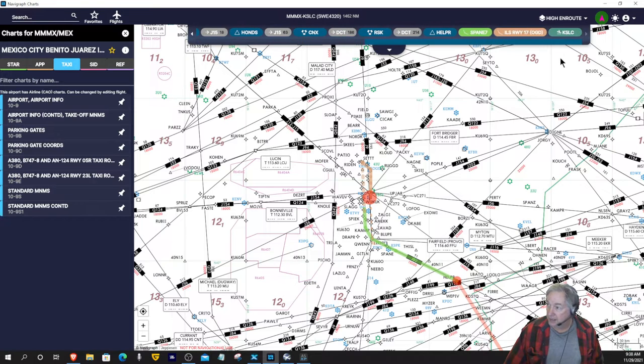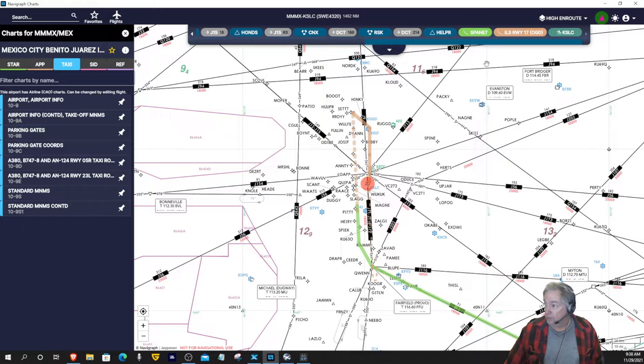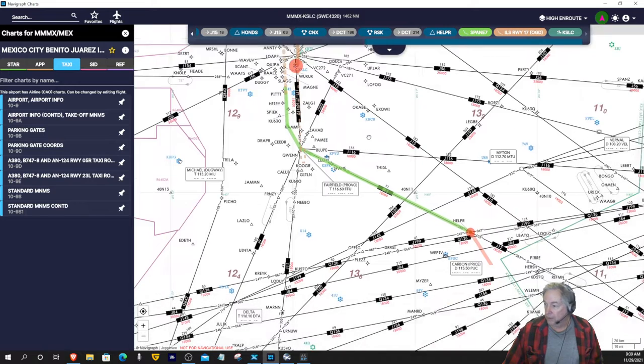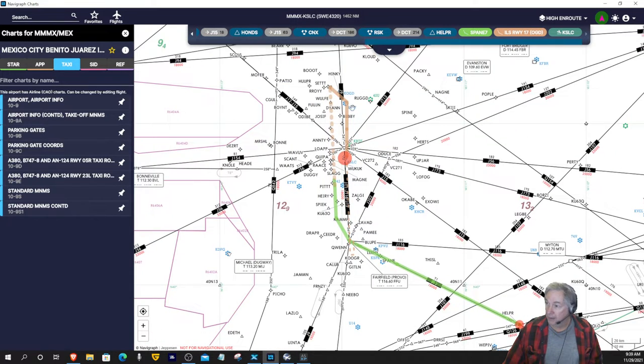The plan right now, unless I get a call when I key up the ATIS, we'll find out what's going on. I'm set up for runway 17 using an ILS 17 approach, and then using the SPAN E7 arrival, basically paralleling the airport and then coming around into Ogden, Utah and landing.